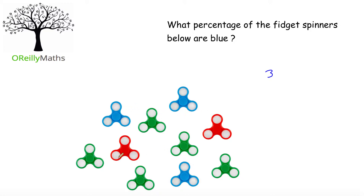2, 3, 4, 5, 6, 7, 8, 9, 10 fidget spinners.